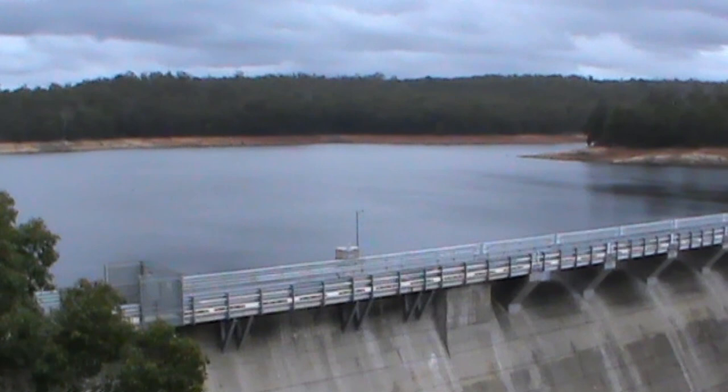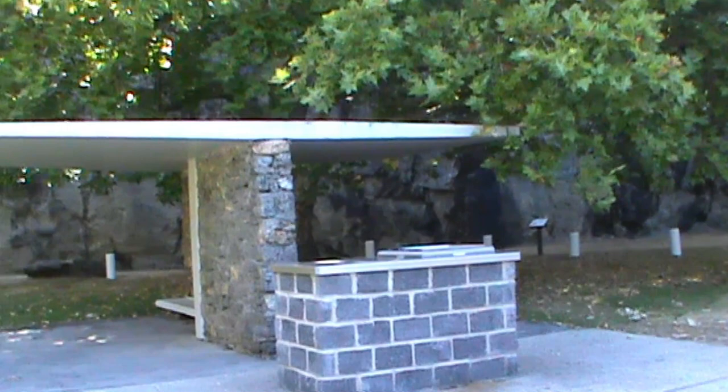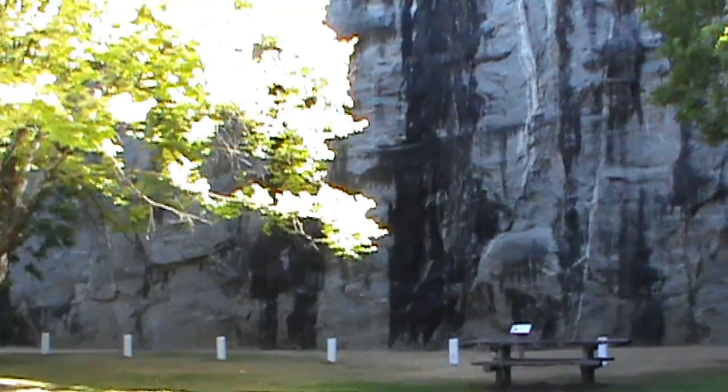The dam initially did supply drinking water to some inland towns, and a pipeline was connected to Narrogin in 1956. WA's second hydroelectric power station was built 400 metres downstream of the wall, and can supply power for up to 1,500 homes.